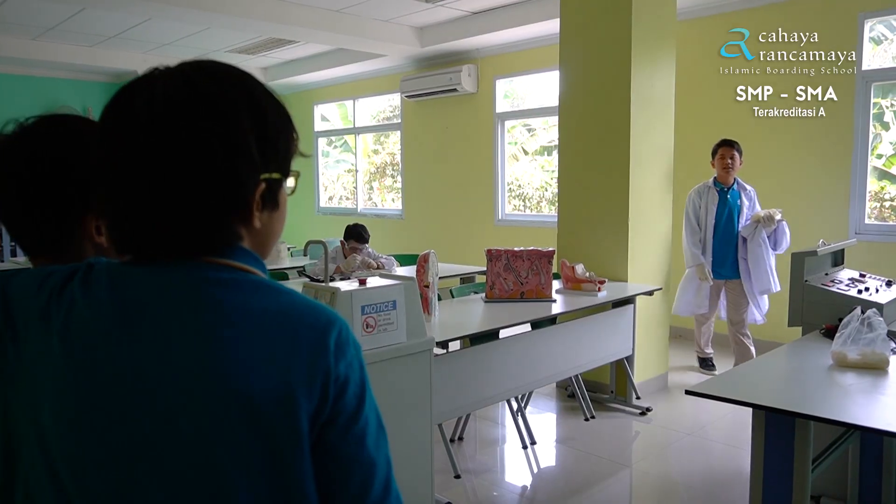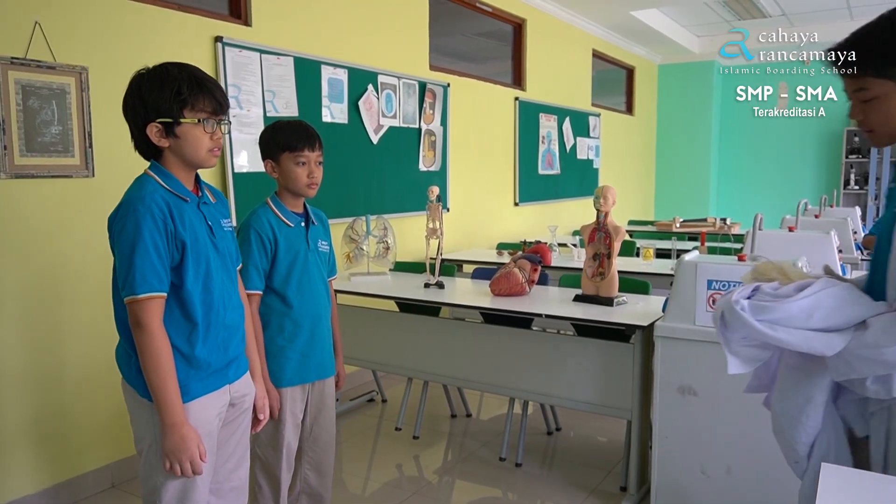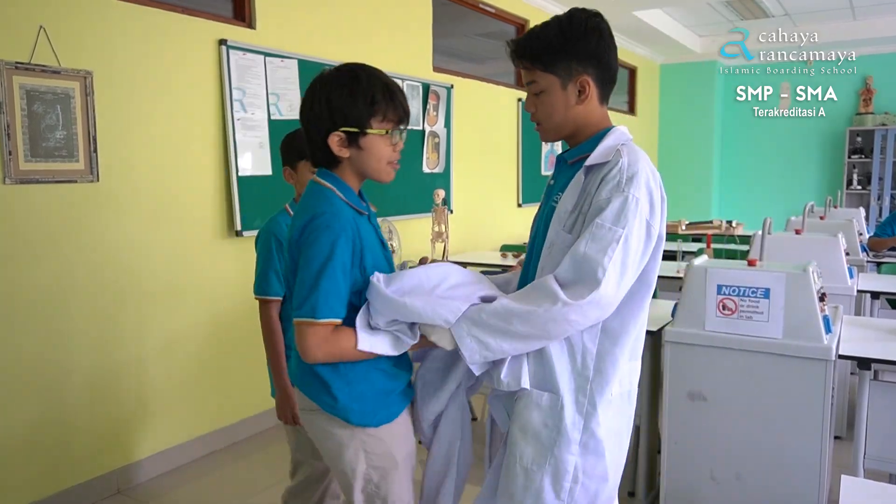Hey, stop right there! It seems like you're a new student here, huh? Yes. It makes sense. Then let's go here. Wow, thank you very much!